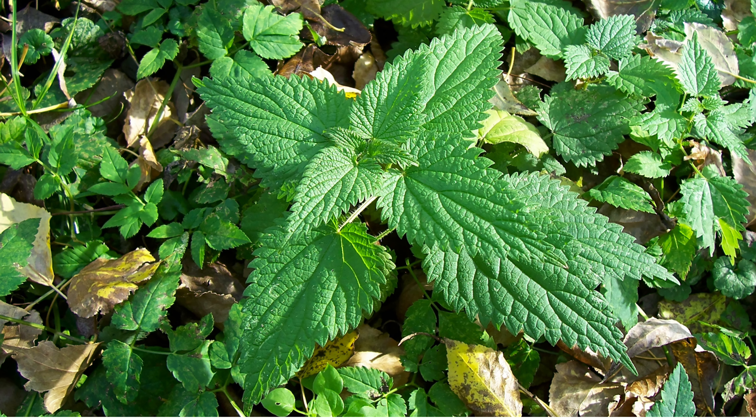But nettles aren't just tasty — they're packed with a surprising amount of nutrition. These green powerhouses are a good source of vitamins A, C, and K, along with essential minerals like iron, calcium, and magnesium. Nettles are also high in protein, making them a valuable addition to a vegetarian or vegan diet.